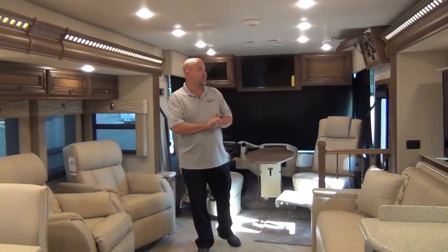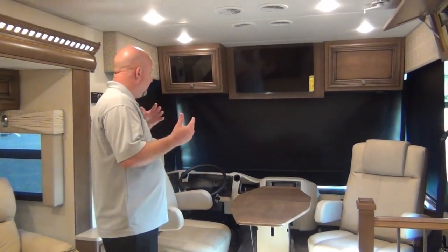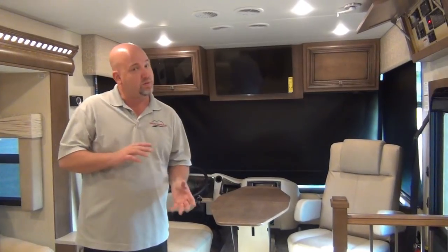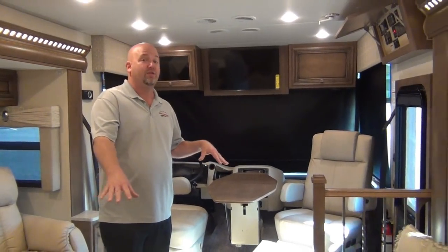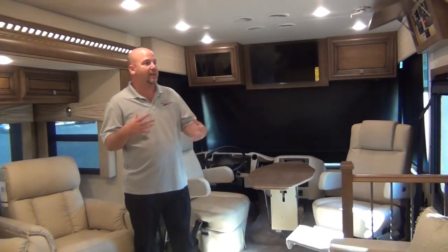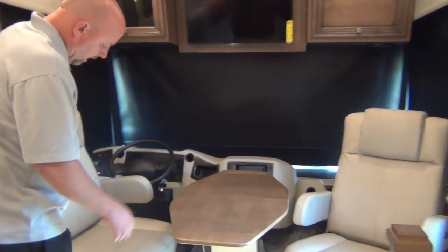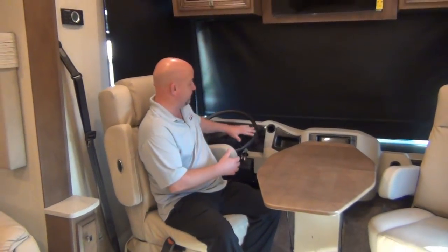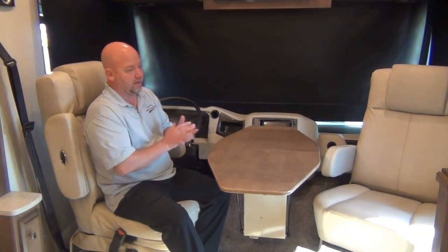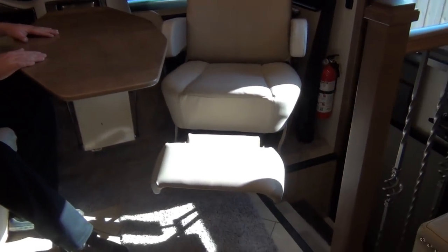Let's reset and go into this in more detail. Up front here, the neat part about the Baystar this year is there's really not much difference between a Baystar and a Canyon Star. This is on the 24,000-pound chassis — a nice big chassis — with 22-and-a-half-inch wheels. We do have a power driver's seat that rotates around — not all the way because it hits the steering wheel, but far enough to take advantage of our table. The passenger seat rotates all the way around and even has a footrest.